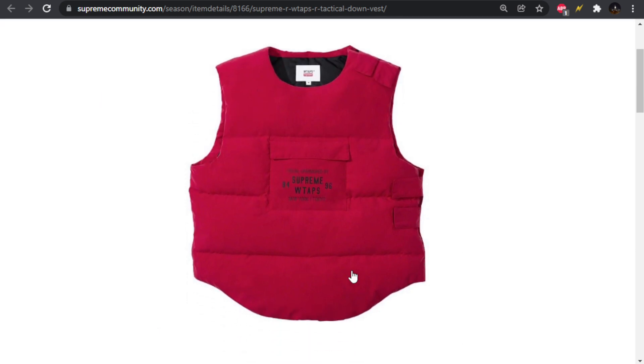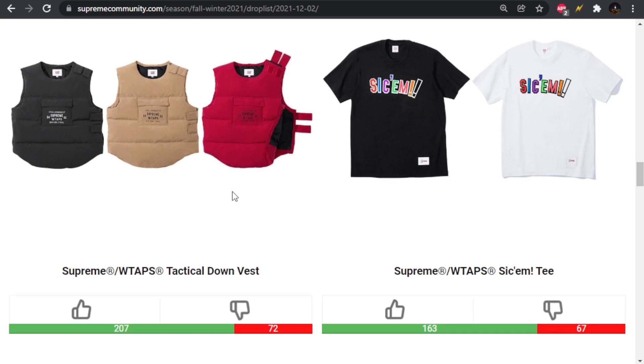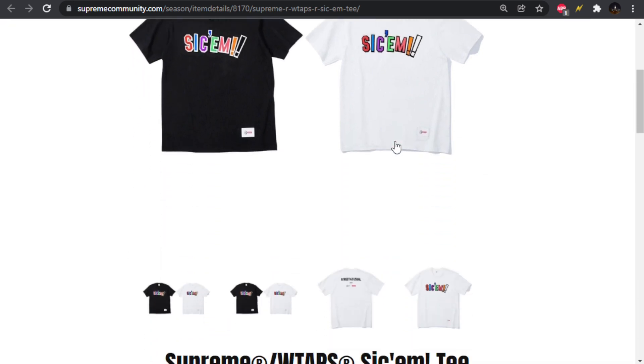It looks like the size of a t-shirt on the model they had, so it's a pass for me. It's a really cool silhouette they're venturing onto — I don't think Supreme has done a vest like this before, even though they started getting popular a couple years ago.